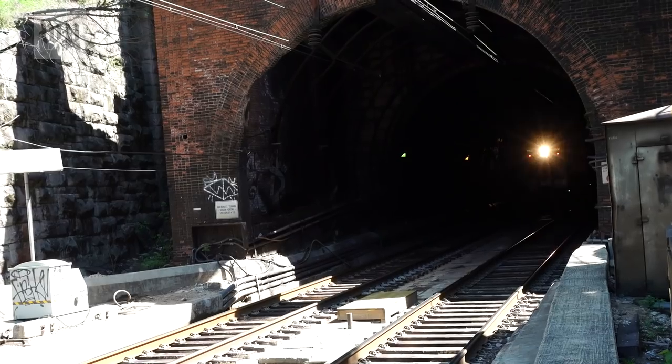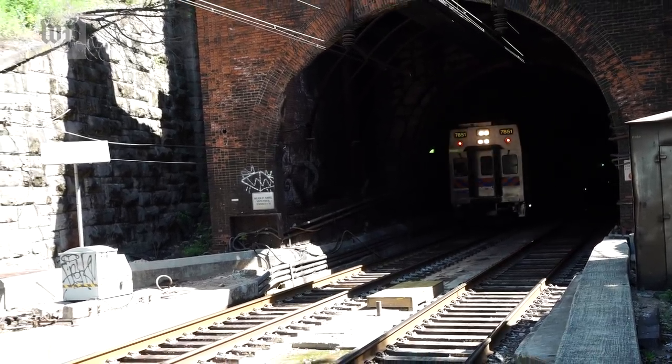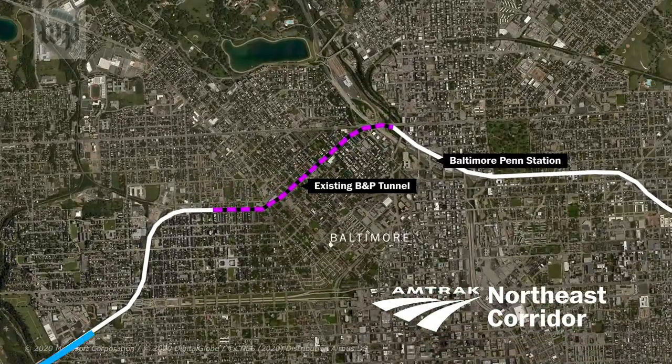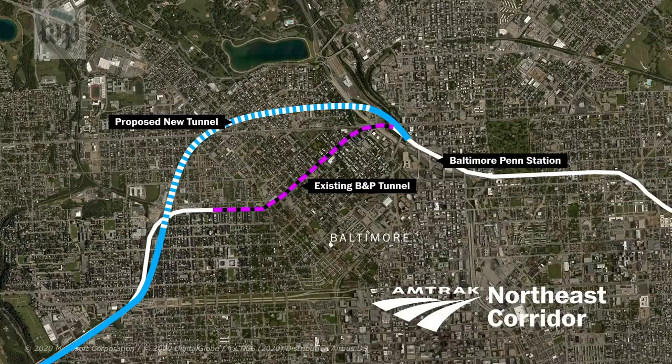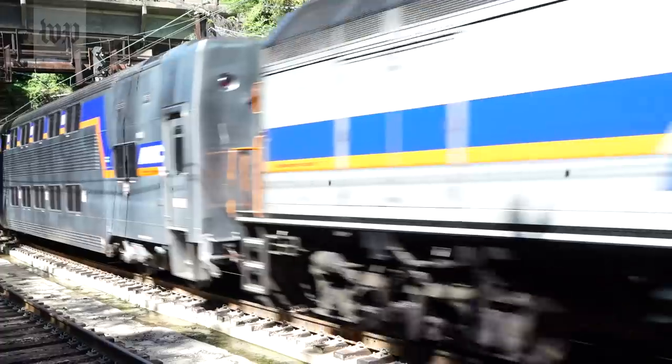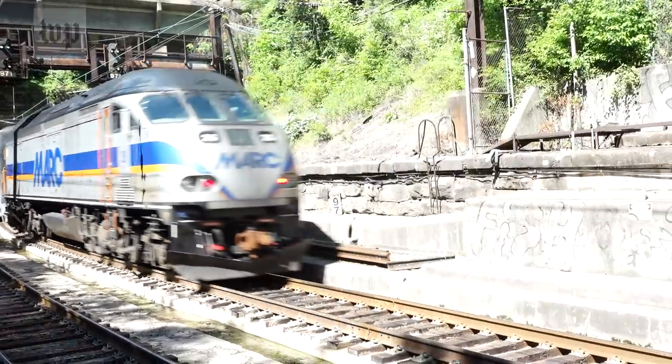The curves of the BNP Tunnel restrict the speed. Its size limits the number of trains, from three or four tracks to two. Amtrak has plans for a new tunnel with a more graceful curve north of the BNP, still going underneath a part of the city that looks like this above ground. Trains will go faster — 100 miles per hour — all at a cost of $4 billion.